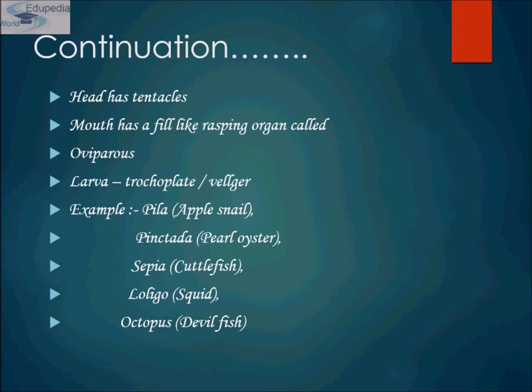Some bivalved molluscans feed on food particles in the water column, while others use a tubular siphon to vacuum food particles from the surface. They are known as suspension feeders.